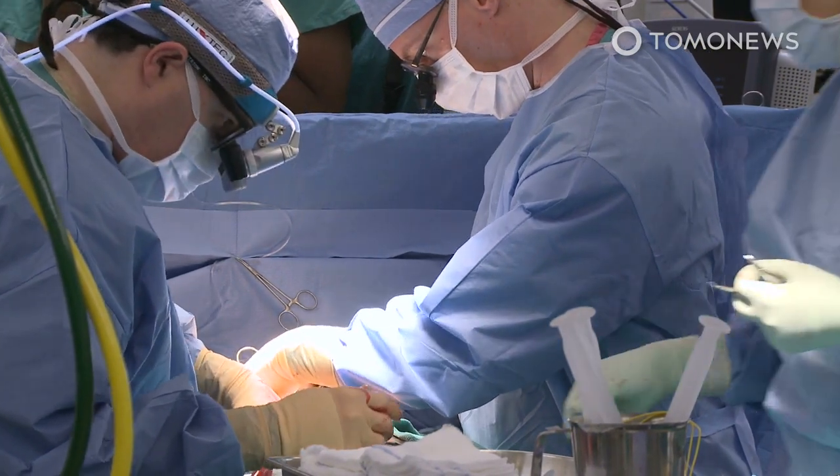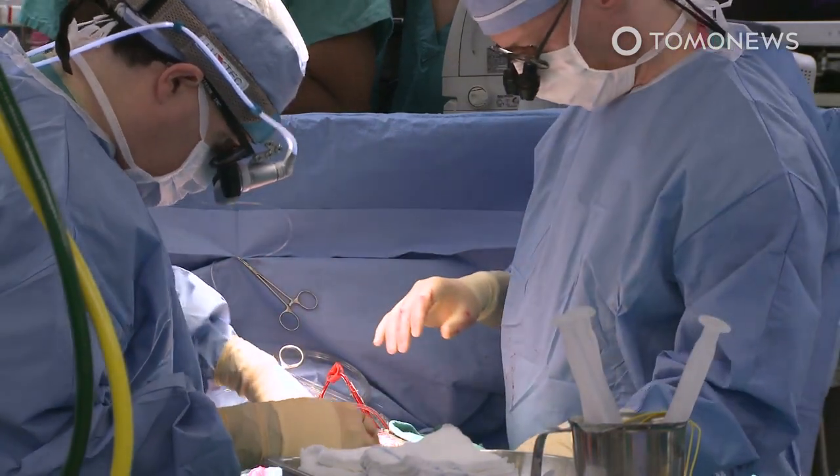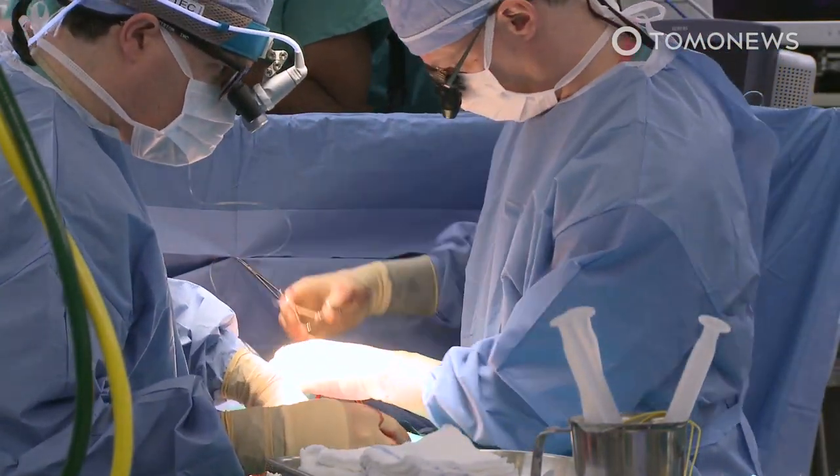CNN reports that donor hearts usually come from those who have been declared brain dead but still have a beating heart. The beating heart is then transplanted into a recipient.